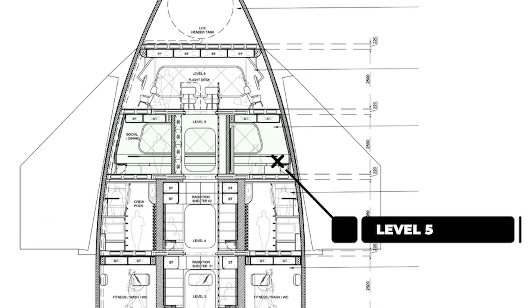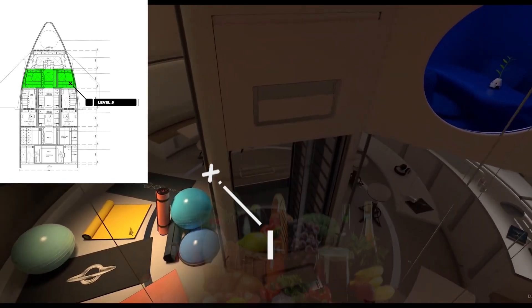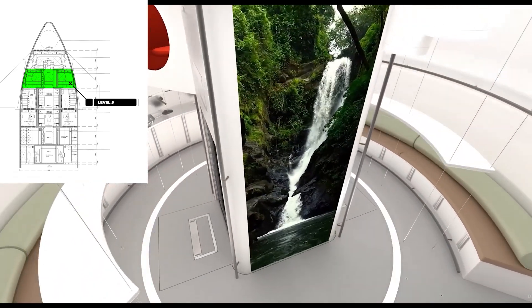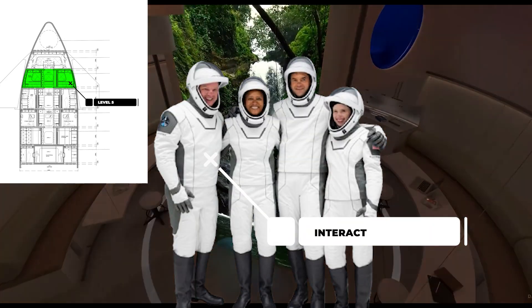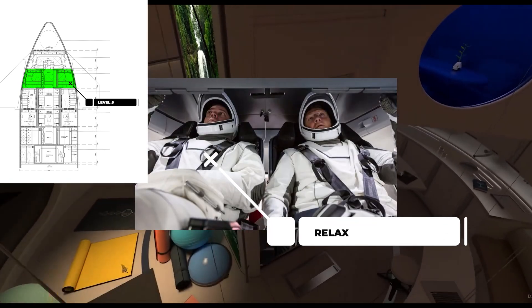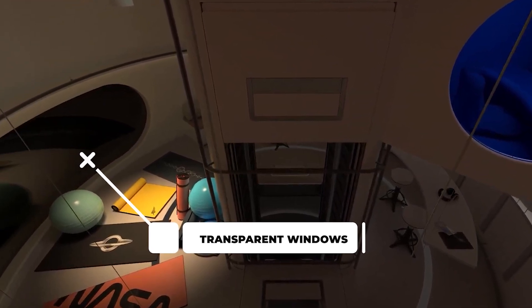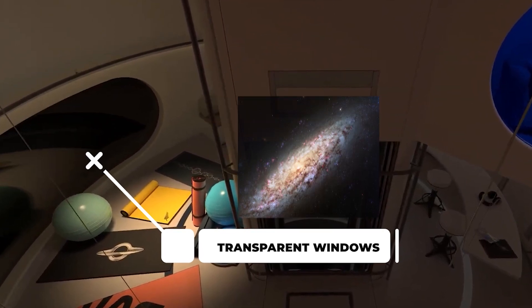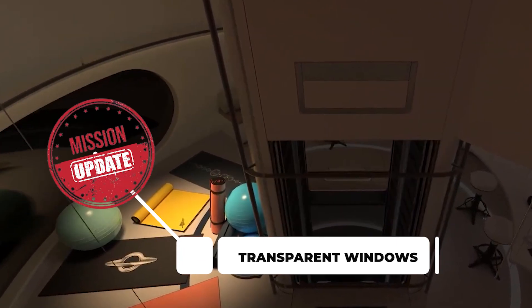Down below, we arrive at Level 5, the Mess Hall and Social area. This will be the heart of the spacecraft's interior, designed for interaction, recreation, and well-being during extended space missions. This space will blend functionality with comfort, ensuring that crew members and passengers can prepare food, interact with colleagues, and relax. The cabin will have large transparent windows or digital screens that simulate external views, providing stunning panoramic views of Earth, the Moon, Mars, or deep space. The large screen will also be able to project movies, news, and mission updates. A communal refrigerator will be available to keep food at a reasonable temperature during the journey.